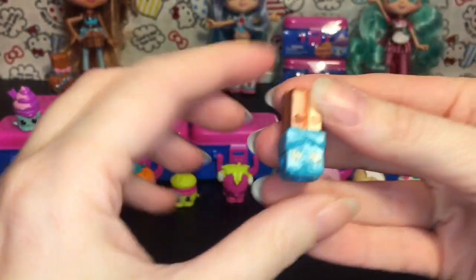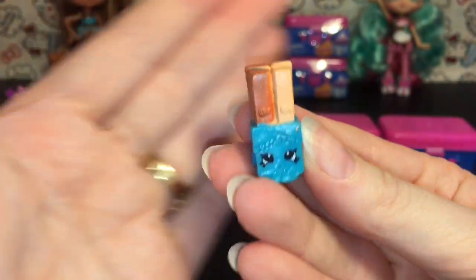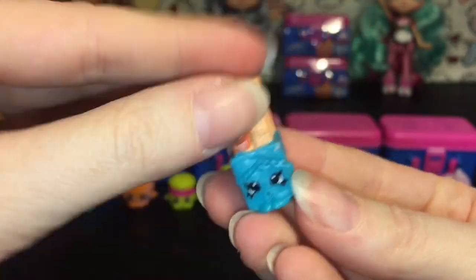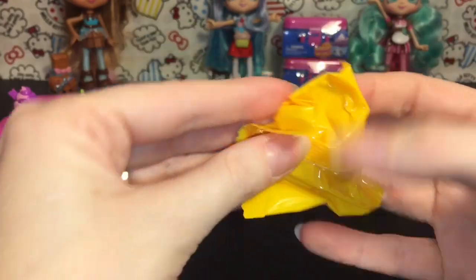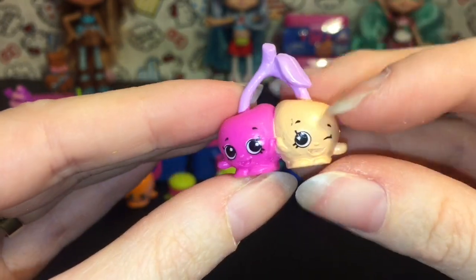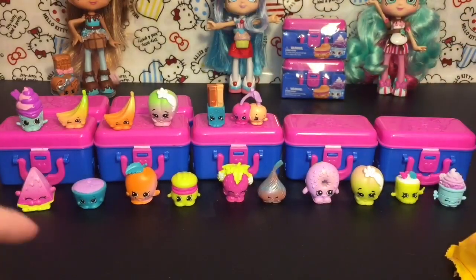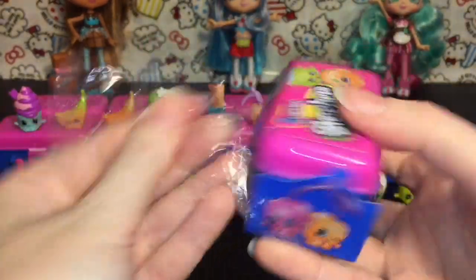Lunchbox number eight! We have Wanda Wafer — she looks really yummy. I actually really like the coloring on her a lot. And then our second one is going to be Cheeky Cherries. I like their coloring too — how each one is different. That is cute, and the purple little stem. On to lunchbox number nine!